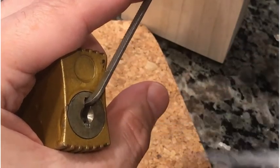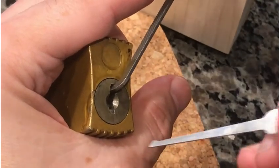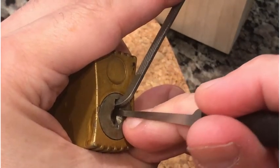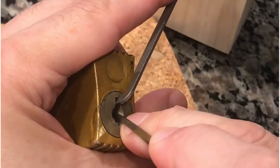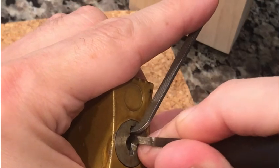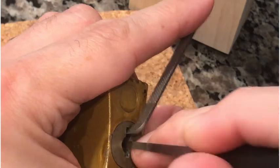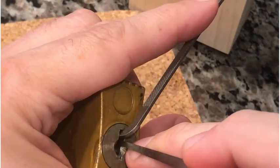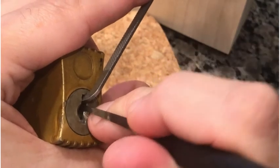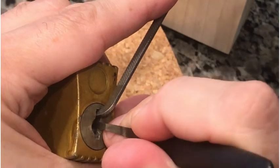We're gonna use a half diamond. Anybody nauseous yet? One — not much. Two — nothing. Three — got a click. Four — got a click. Five — no action. A little rotation on the core. Back to one — nothing. Two — nothing.